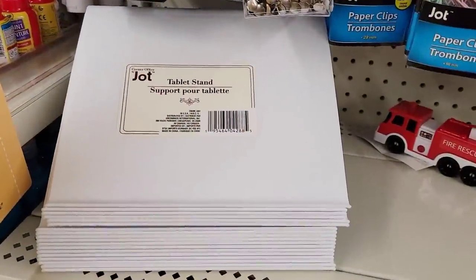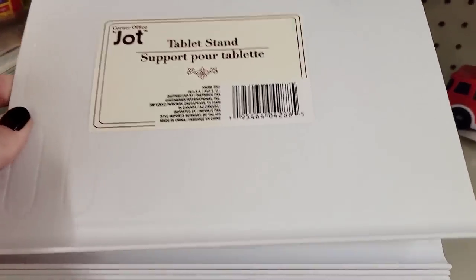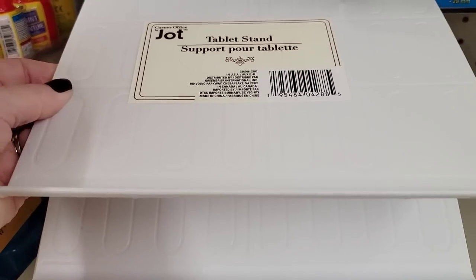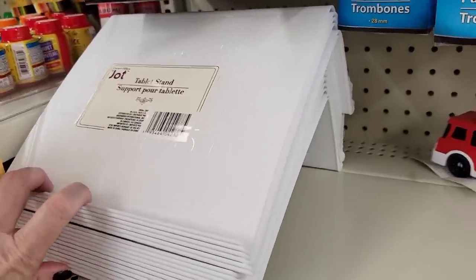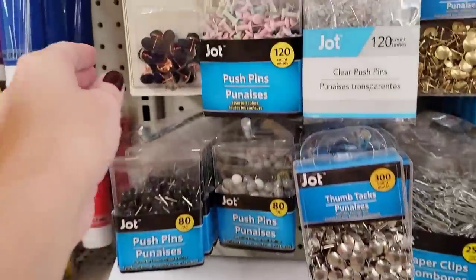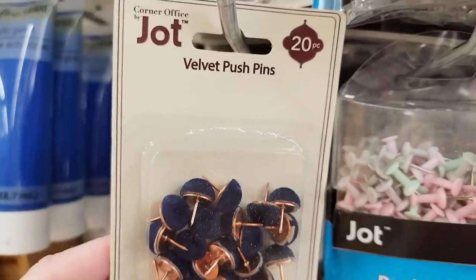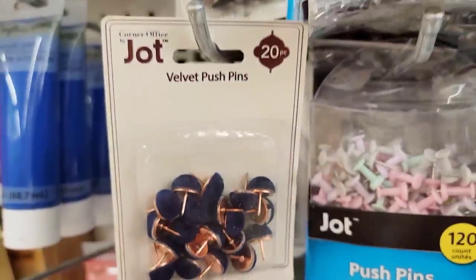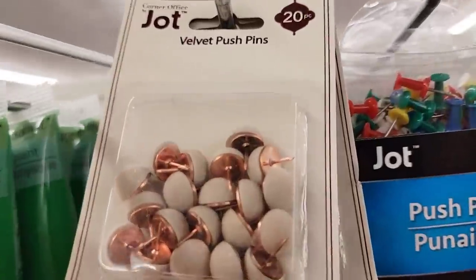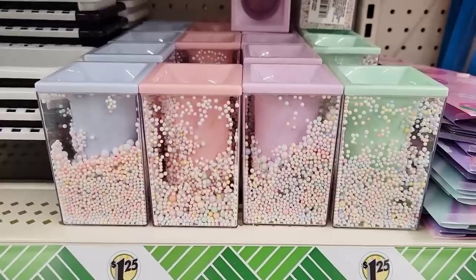They have this tablet stand. This one feels a little bit better than the one they had last year, and it is by Jot. Jot, you rock! And look at these — these are velvet pushpins. You get 20 per pack. They have that deep navy and this taupe color. How cool are those?